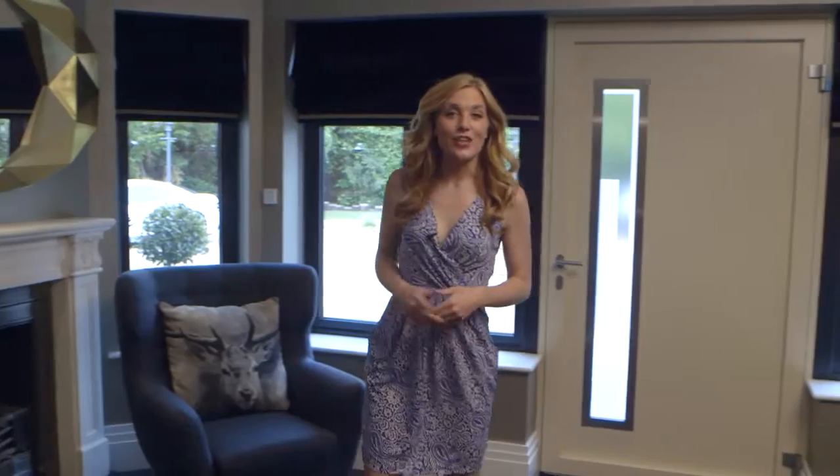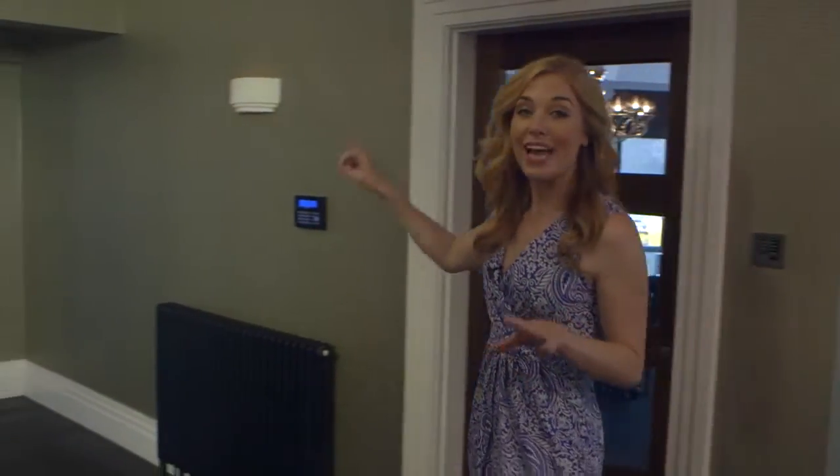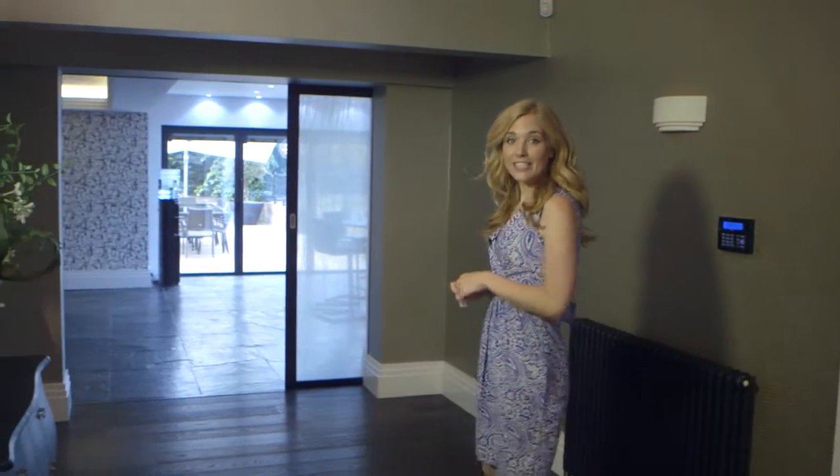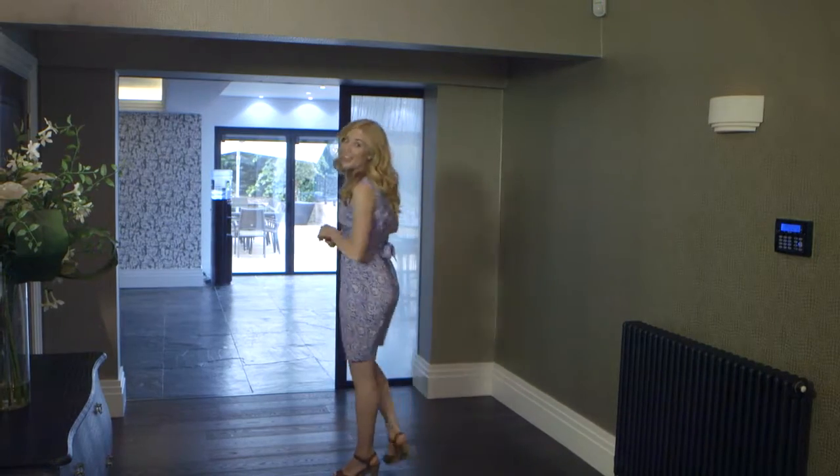Once inside, it is an open plan setting. From the hallway, you can see straight out past this unique internal pocket sliding door, through the bifolding doors, into the garden and patio areas.